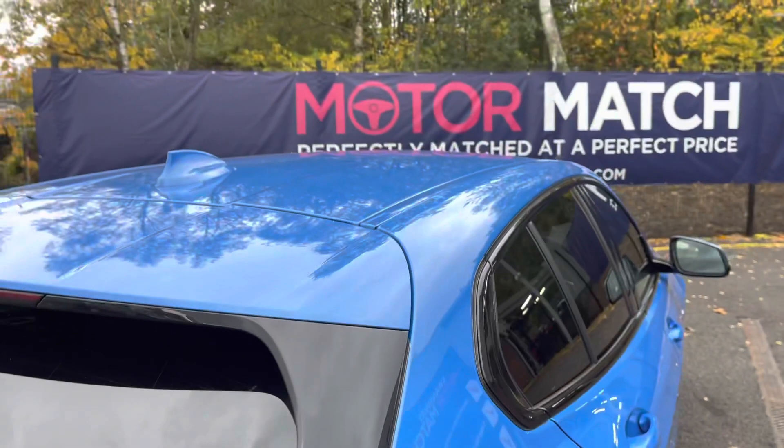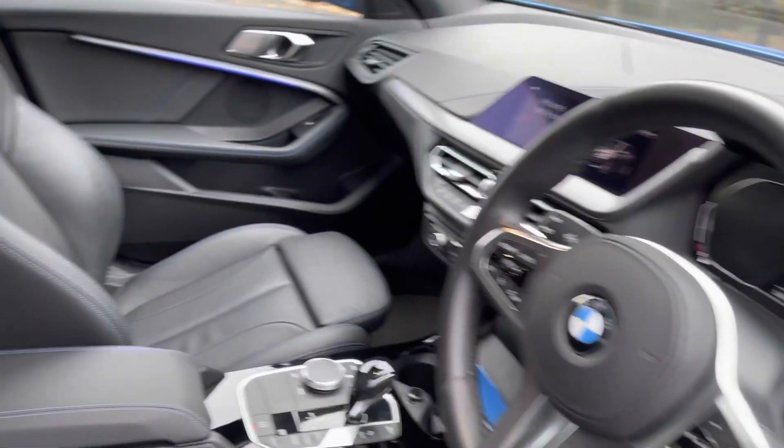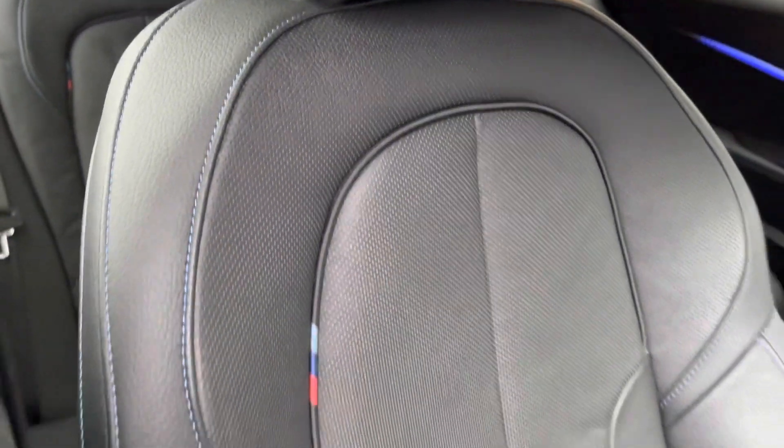The mileage covered is 5,660. On the driver's side is the leather steering wheel. Continuing are the leather seats which do look fantastic with the contrasting blue stitching and the M Sport seats.